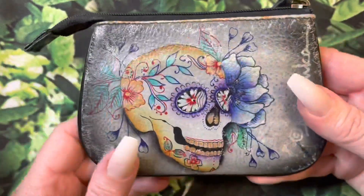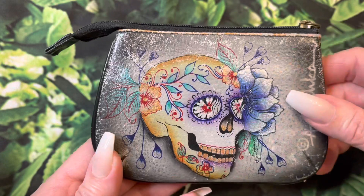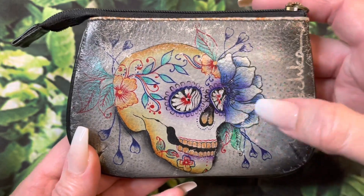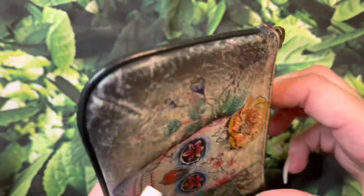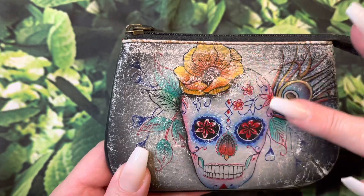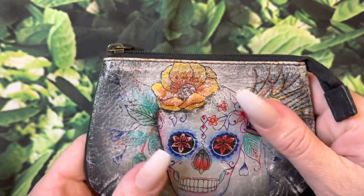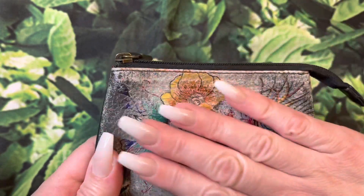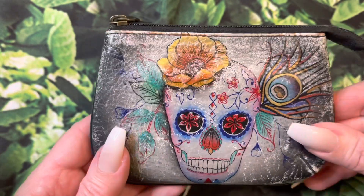Look at this beautiful design, guys. I absolutely love this sugar skull — it is so pretty, with the beautiful flower. And then we flip it over and there is yet another design on the back just as beautiful. I love it. This is such a gorgeous little coin purse.